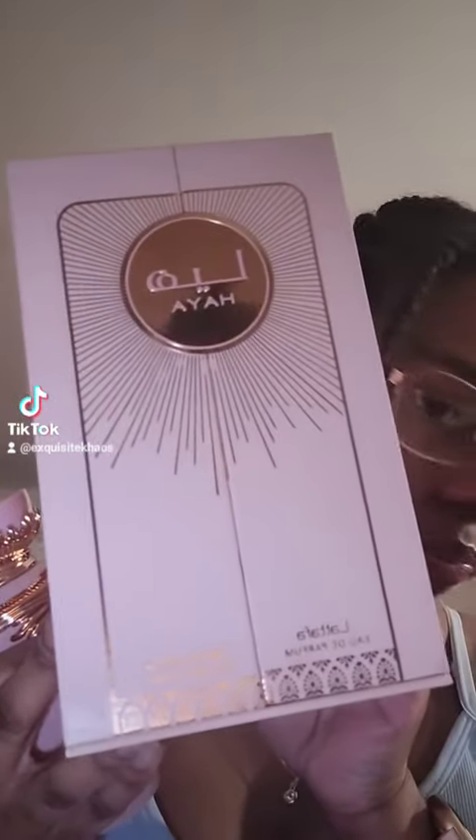Y'all, I got another smell good. Today I'm bringing Haya to y'all. First of all, this is how she came packaged. Once I saw it, I knew she was gonna smell amazing. Once I saw the notes, I knew I was gonna fall in love.